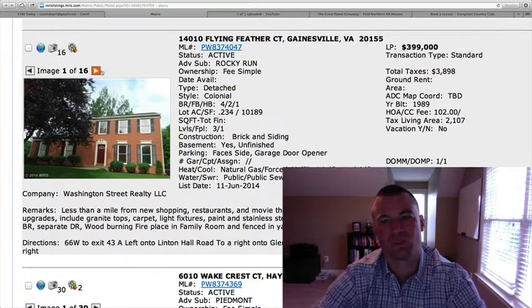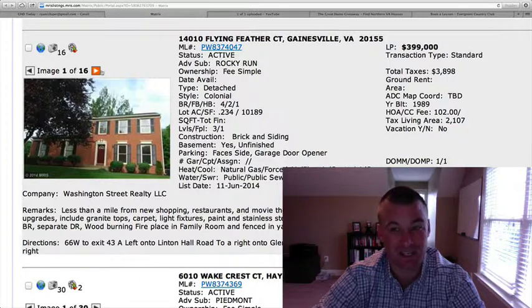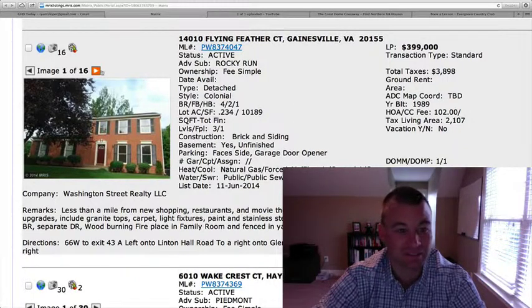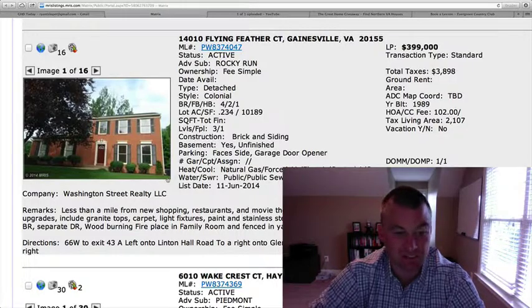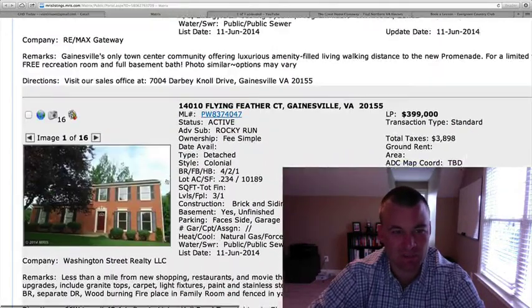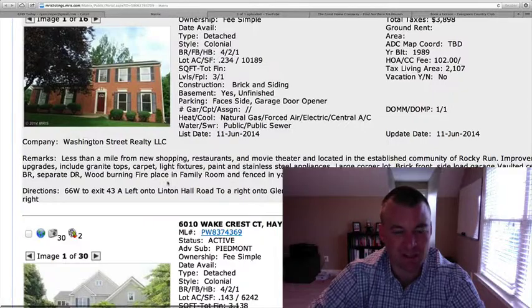For almost a quarter acre lot, it could be priced just a touch high for a much older home — only 2,100 square feet. I'm not saying it's priced bad, but it is a little bit older. It probably needs some work. It does have an updated kitchen somewhat, but I'm just not jumping up and down. For a home built in 1989, it's okay.